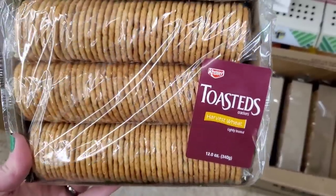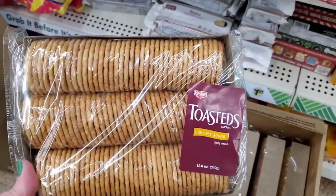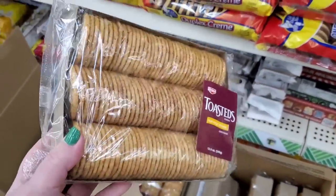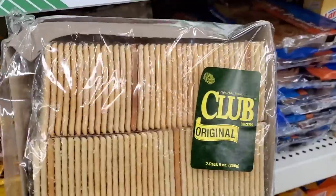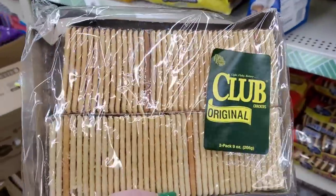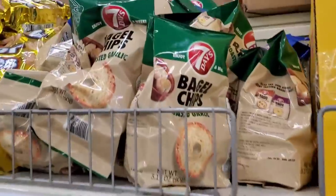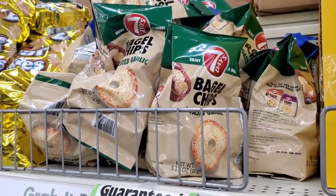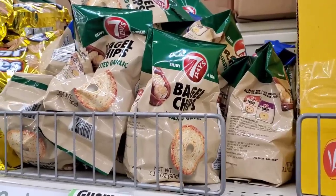I'm seeing tons of Keebler toasted crackers — harvest wheat, lightly toasted. I love when I find brand name crackers at the Dollar Tree for $1.25. They also have tons of the original Club crackers, which are amazing for charcuterie boards. I also love the roasted garlic bagel chips — those are some of my favorite crispy delights at the Dollar Tree.